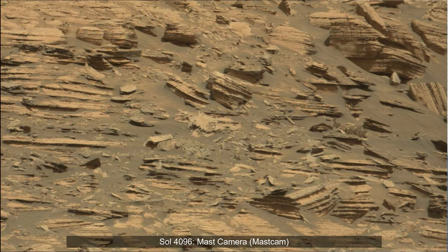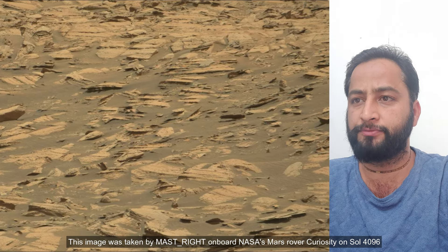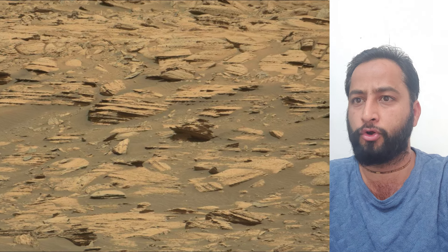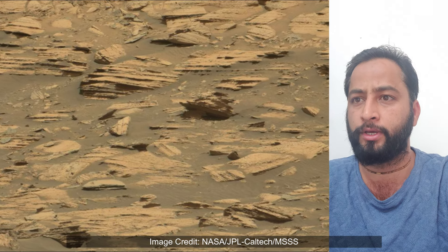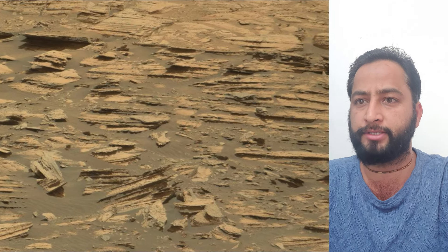Hello Friends, Curiosity Soul 4096 — MastCam or Must Cam. These images were taken by MastCam on board NASA's Mars rover Curiosity on 13th February 2024, the 4096th Martian day or Sol of the Curiosity rover mission on Mars.